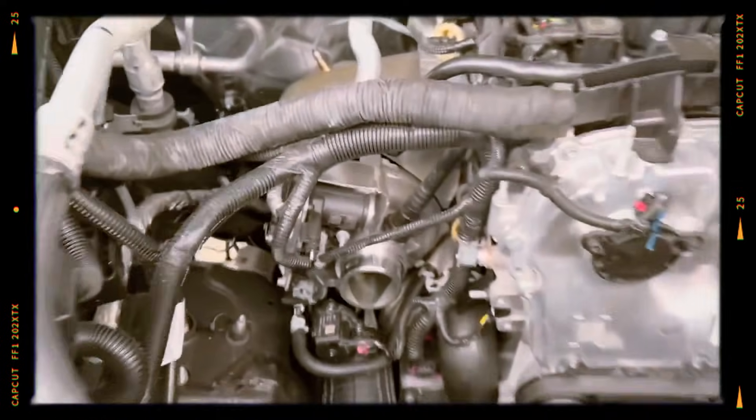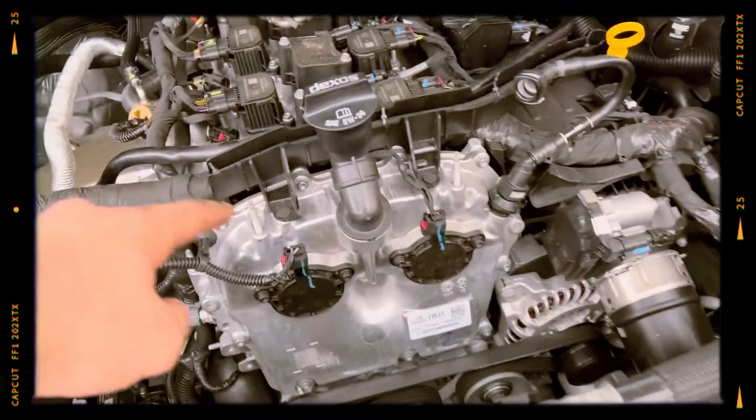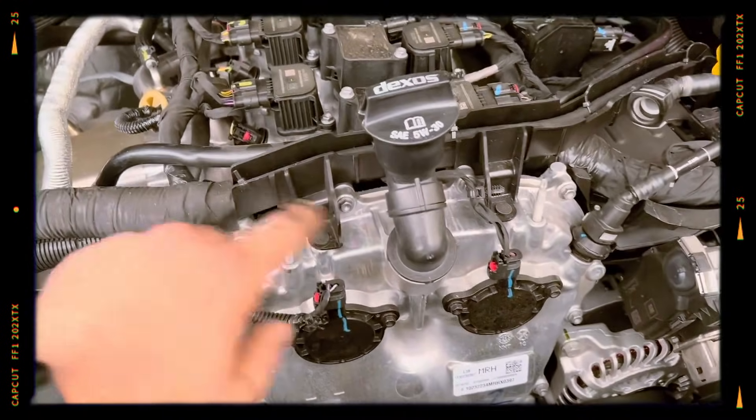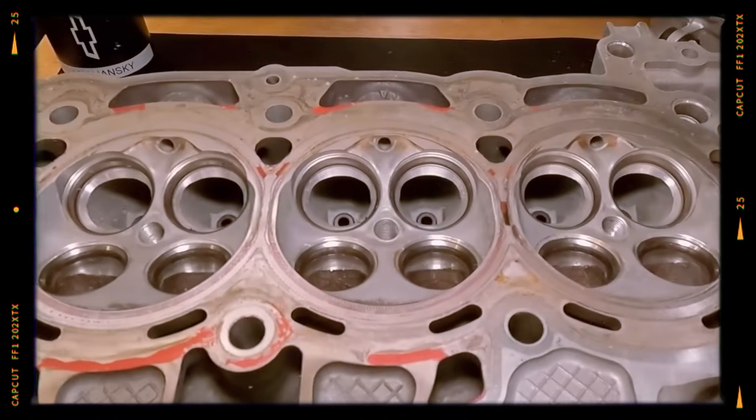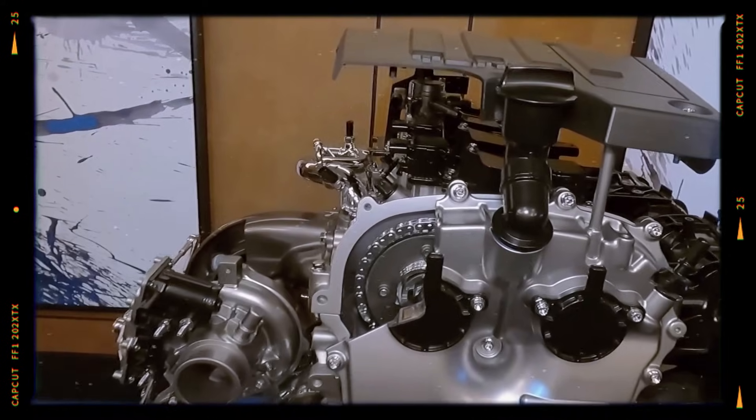The engines from the first year of production were subject to a recall and the wiring harness was changed. This engine has only direct injection and suffers from soot buildup on the intake valves. The fuel injectors and fuel pump are very sensitive to the quality of gasoline, and there are also complaints about malfunctions of the AFM cylinder shutdown system.